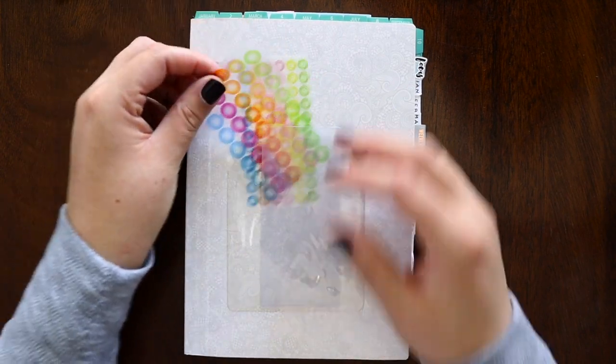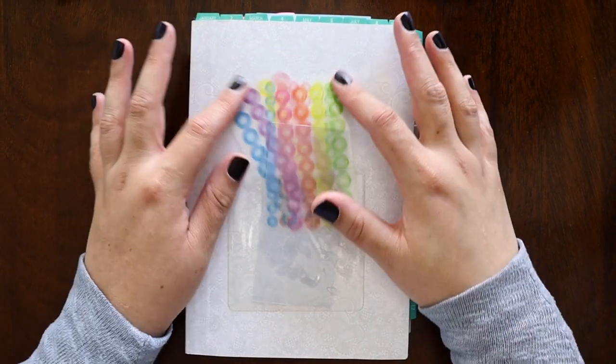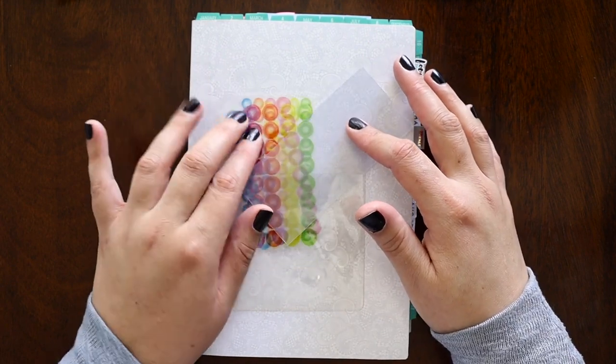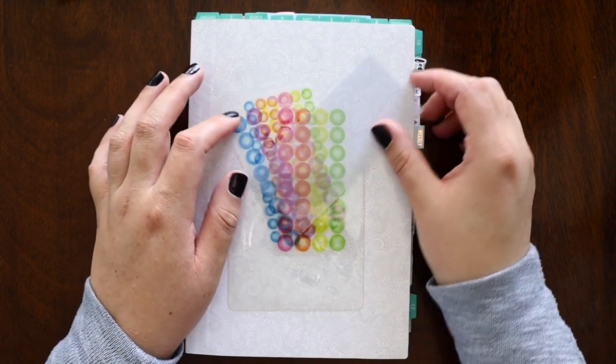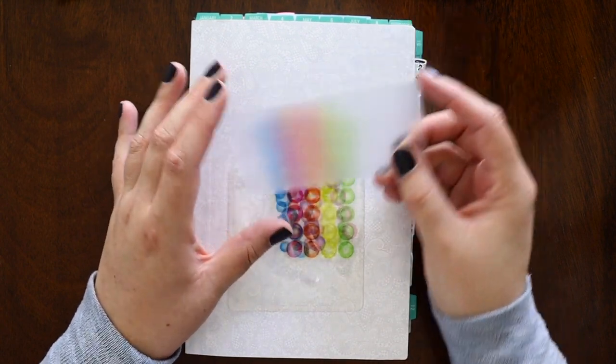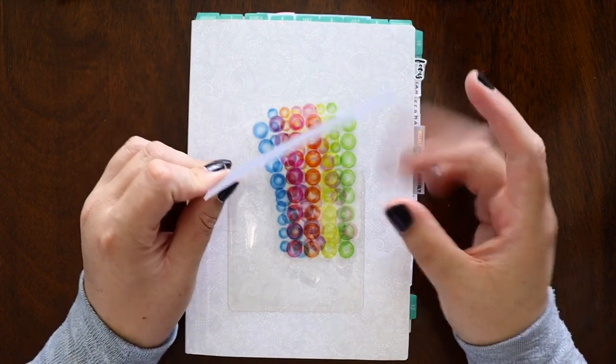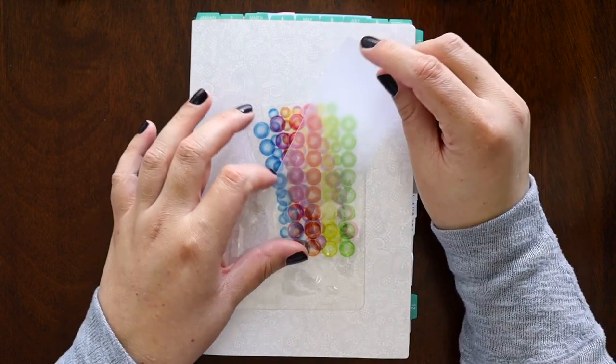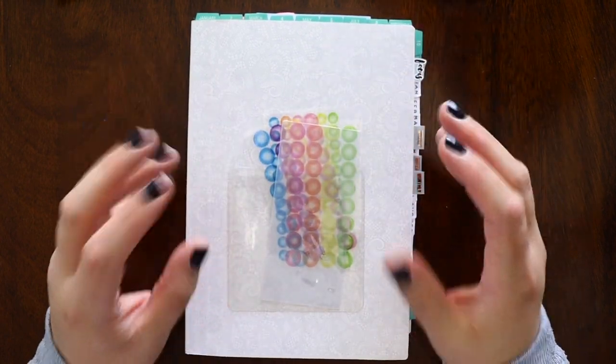These are Hobonichi stickers to mark specific dates. I figured if I put them here, I would probably use them. I have a bunch. This is a piece of plastic for washi tape — I thought I would set up some washi tape to put on here, but since it's not October yet, I haven't done that.